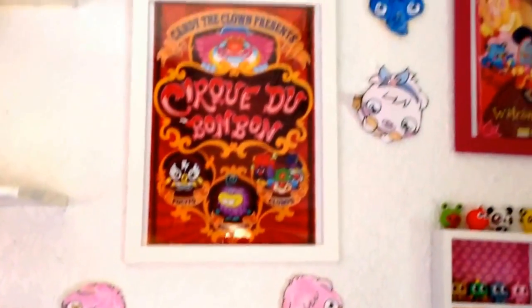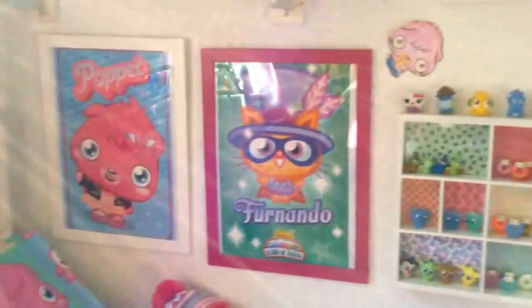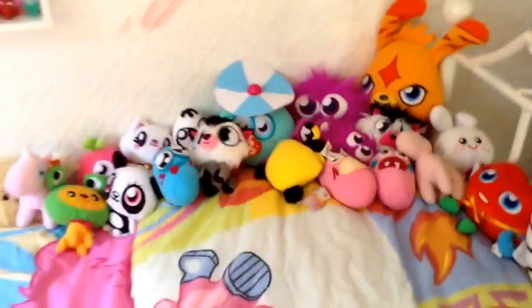It is over there as well. I have some puppets above it, and where the puppets are I have some of my favourite posters, and here I have more favourite posters.